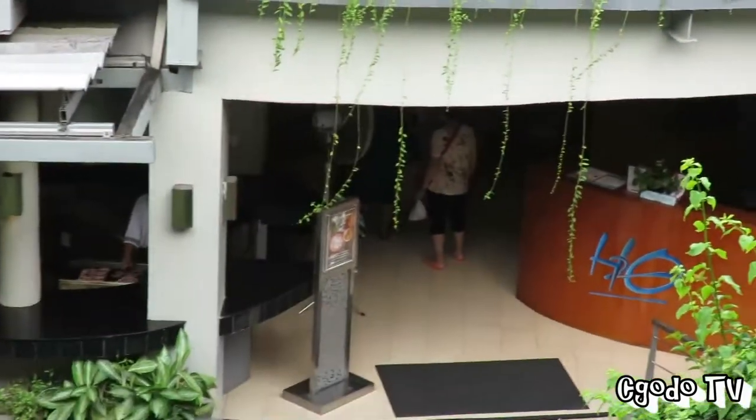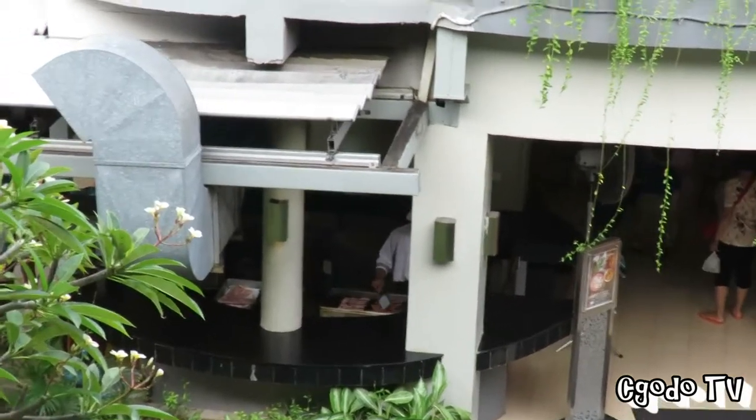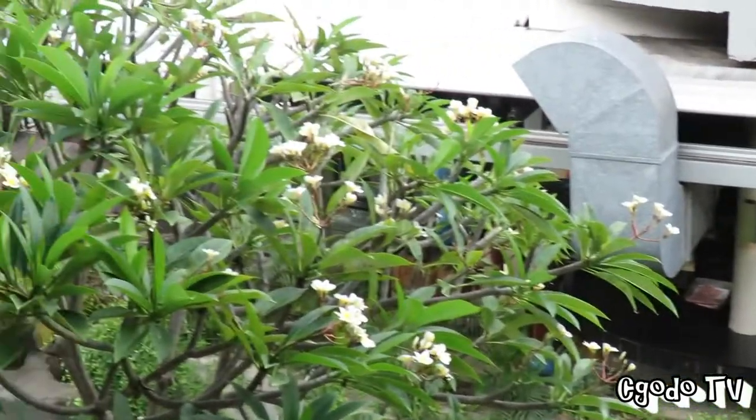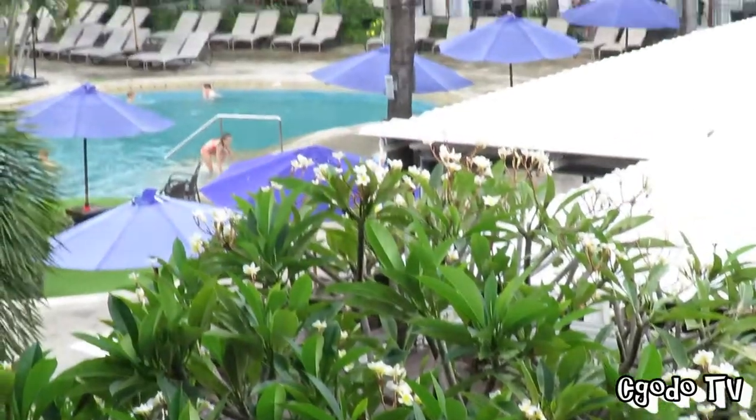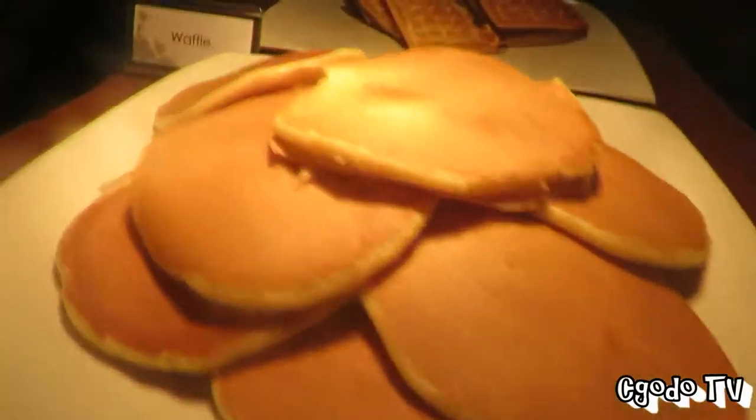And then that's where we have breakfast. So this is syrup, blueberry sauce, and cinnamon, which can be served with the pancake or the waffle.